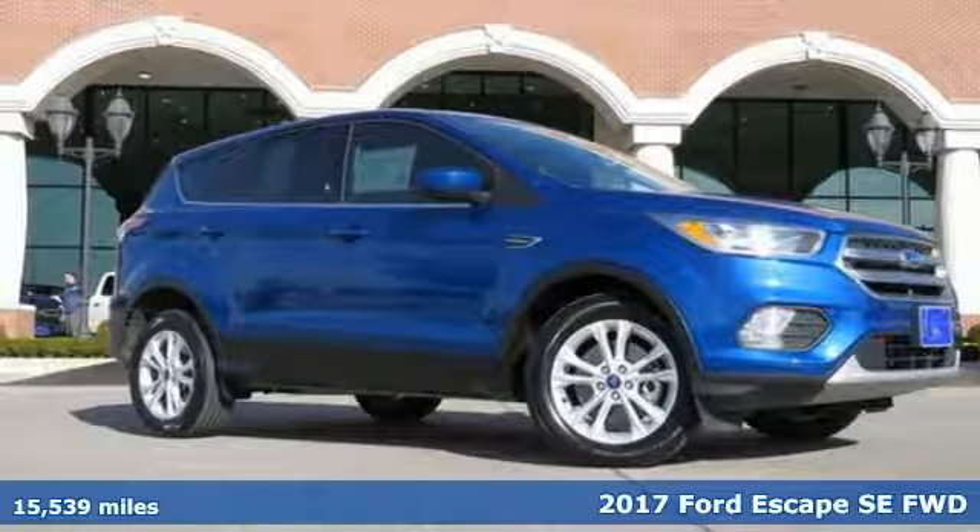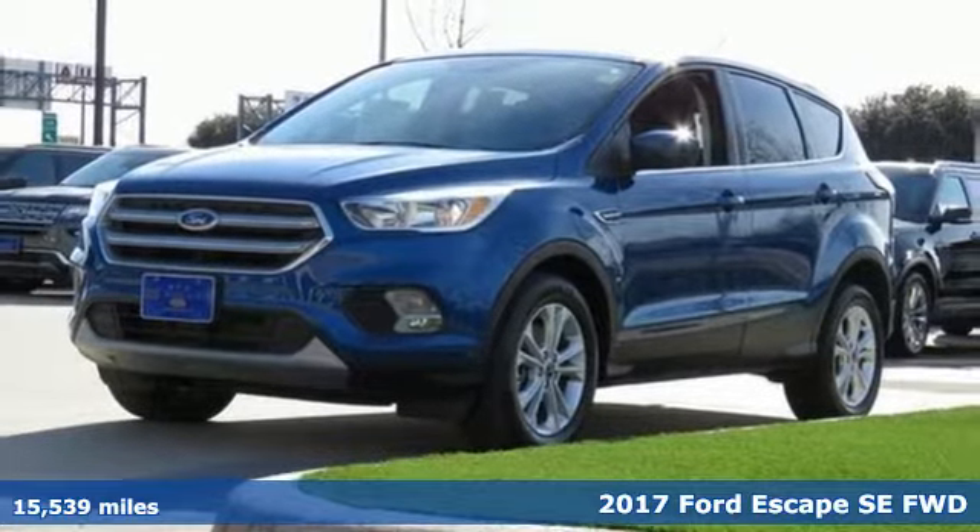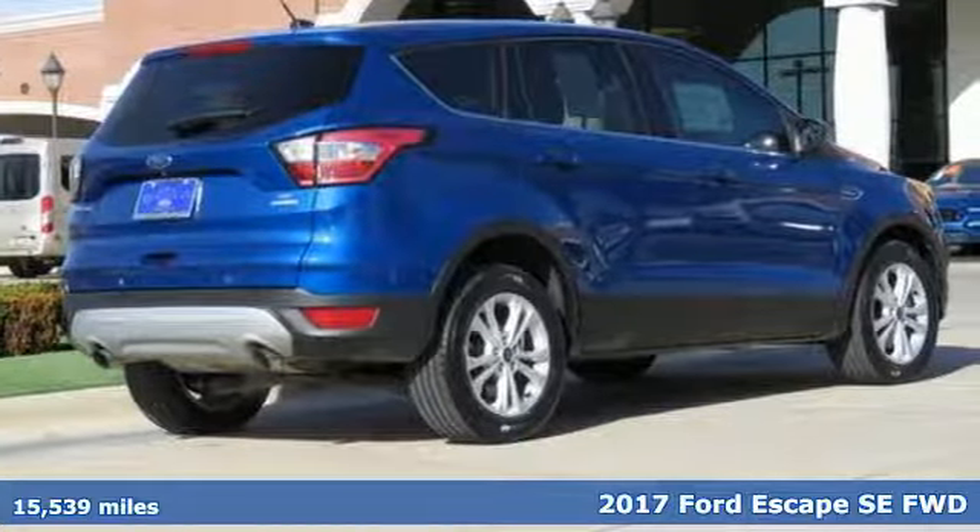Here's a certified 2017 Ford Escape. Ford, where tradition meets innovation. A great vehicle is comprised of great features, like these.